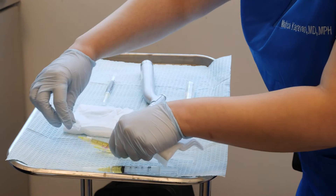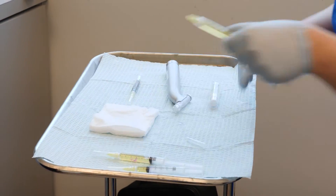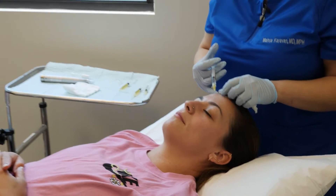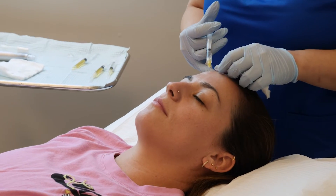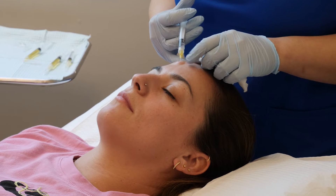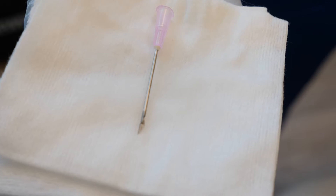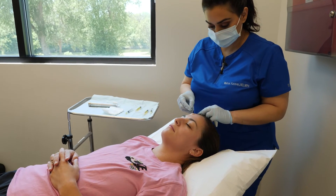Next we're going to start a lidocaine injection which is going to numb the scar area and prep it so that she's comfortable for subcision. Subcision is where I'm going to take this pink needle that has a small blade on the edge of it and it goes under the skin. She's completely numb.